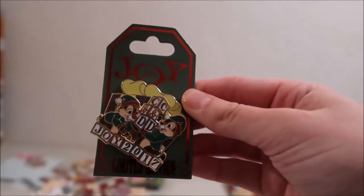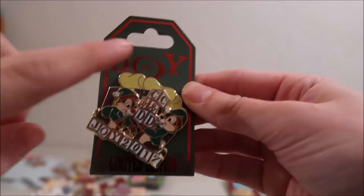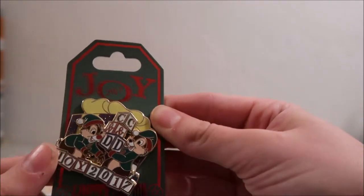The next one is this Joy pin. It's LE of 5,000. It says Joy 2017 and it's a Chippendale CND Christmas pin. This is just an open edition pin — it's Sorcerers of the Magic Kingdom.